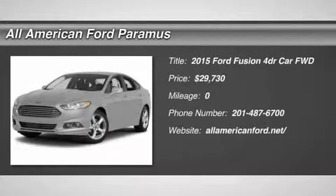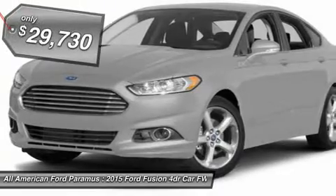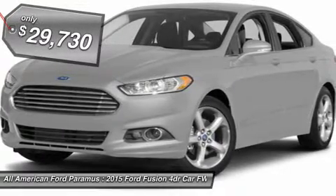The 2015 Fusion. You can have both impressive power and great economy in a Fusion, and it is priced below $30,000.